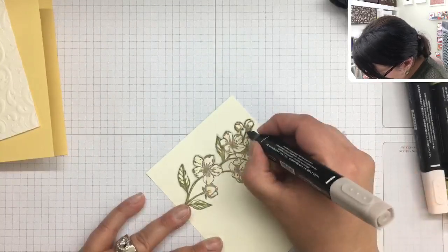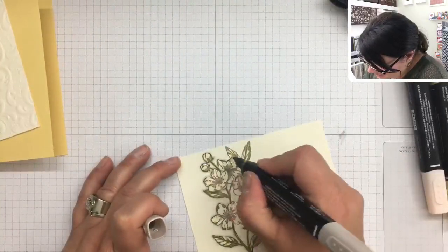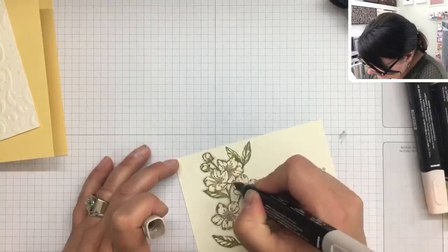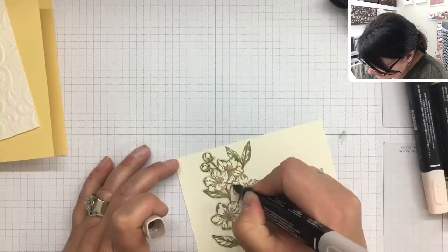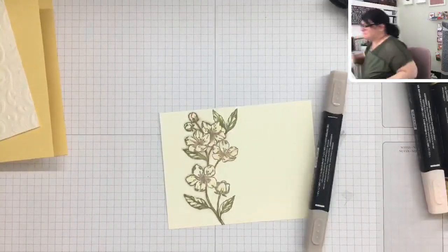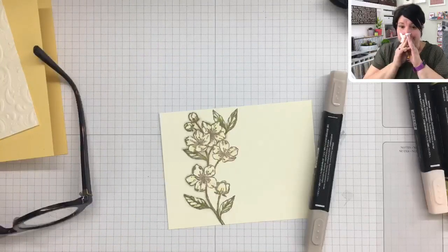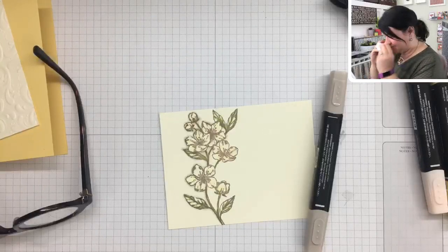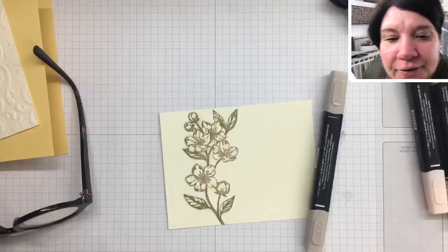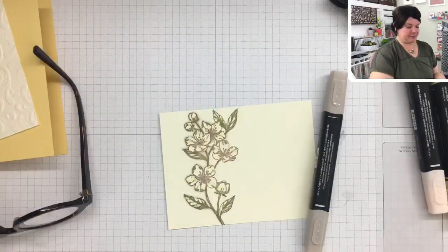I'm going to have to stop and blow my nose soon — I went outside this morning to take the dogs out and ever since then I've just been sniffling. Allergies of some sort. Let me get my hand sanitizer right here and clean off my hands before I continue.